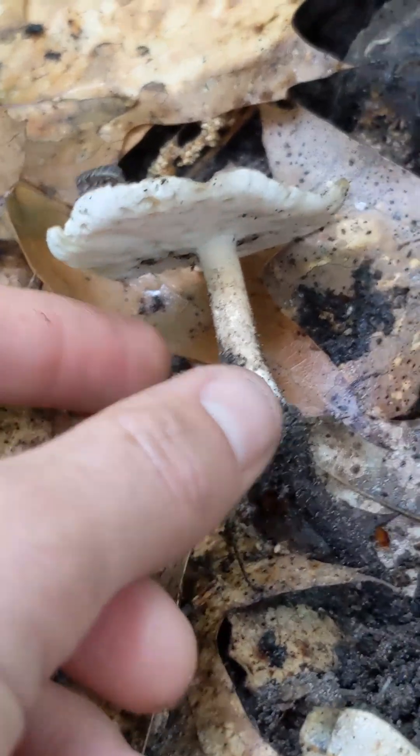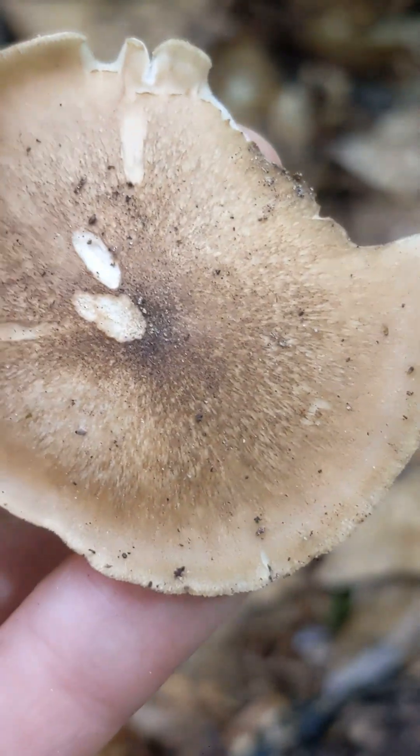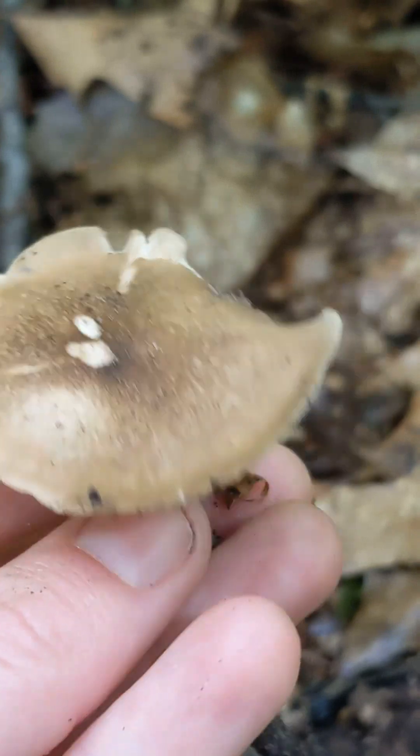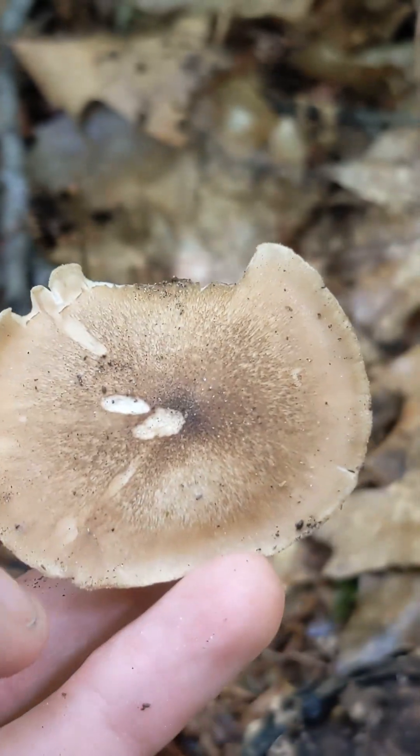Here's another one with a woodlouse friend. It's not an edible, but it is a rather beautiful colour and a nice thing to see on the forest floor. There's more.